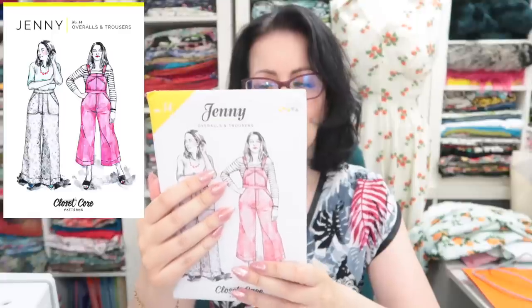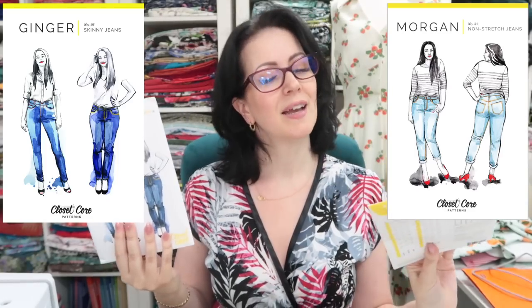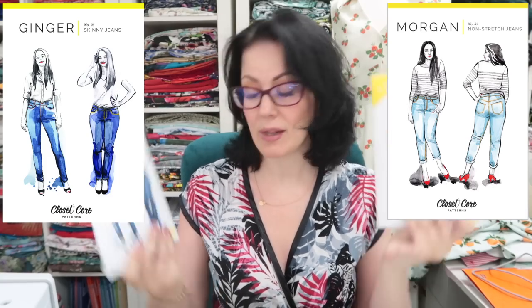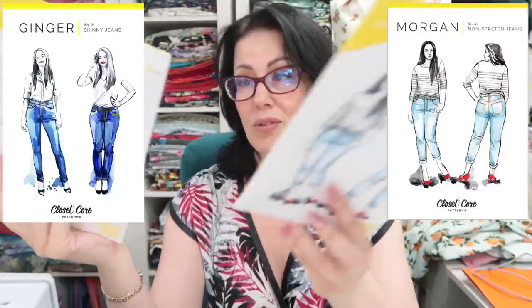Next we've got the Closet Core Jenny overalls and trousers. I bought them for the trouser version — I don't think I'll ever make the overall version. From the ones I've seen on other people I really like them. I bought this at the Southampton meetup from the Eternal Maker. I also have the Ginger jeans and the Morgan jeans — Nia's borrowed those. I want to like both of these and they're boyfriend fit jeans, so they're not super skinny but also not flared.